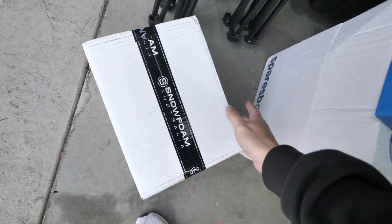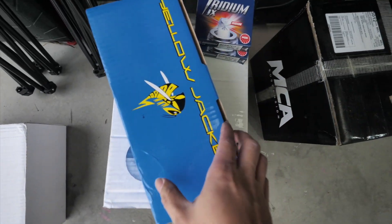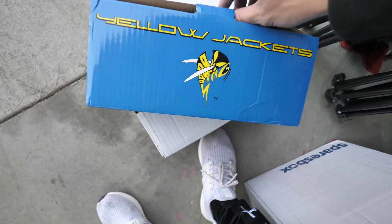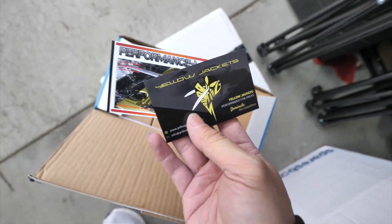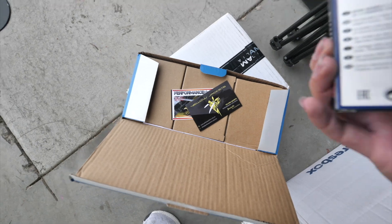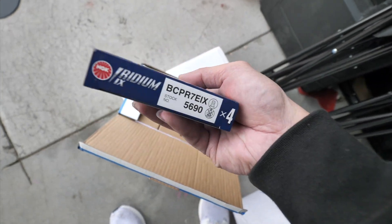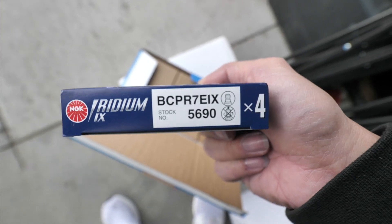Shout out to the guys from Snow Foam for sending me out some new car cleaning products. These right here are the new coil packs I'll be running on the R32 GTR — Yellow Jackets. I know everyone's going to say R35 GTR coil packs, but I have a new igniter so that's not going to work. And then I have some iridium spark plugs right here — these are really hard to get, the BCPR7EIX.